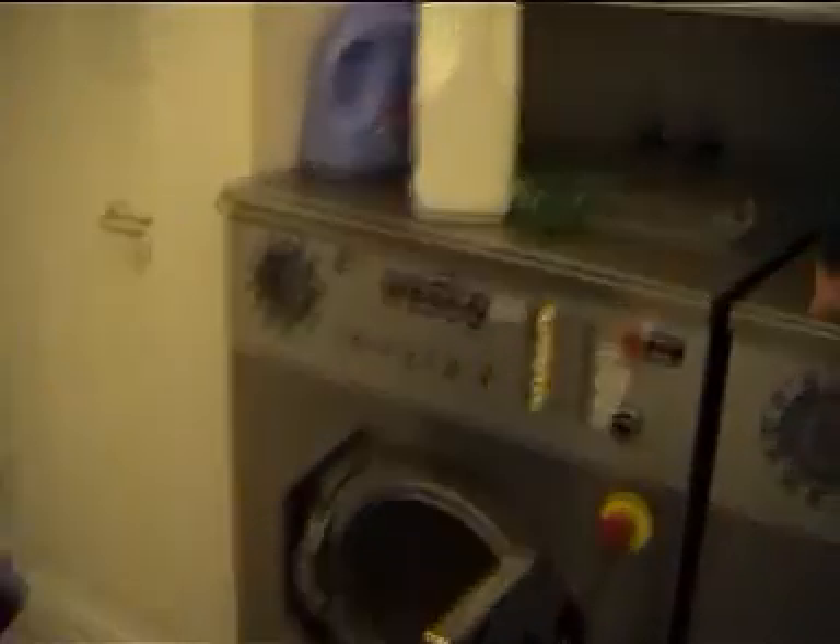Just in case you're interested, inside the washing machine — here we have a very interesting shot of the inside of the washing machine. One of the best I've ever seen. OK, I think that's about enough faffing for the moment.